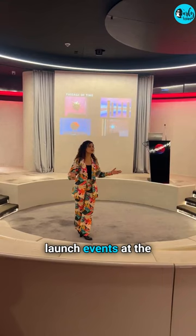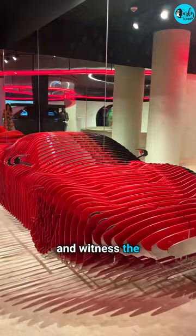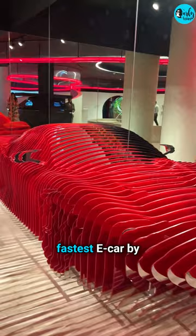Take your buddies along and witness the installation of the fastest e-car by Mahindra — the Batista installation by Sharuk Irani. What a way to celebrate International Museum Day!